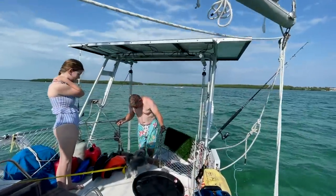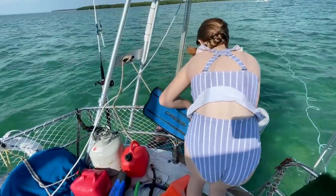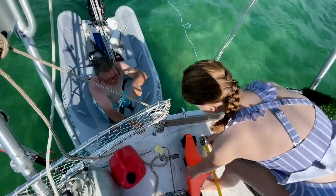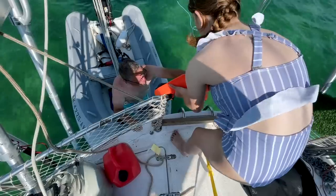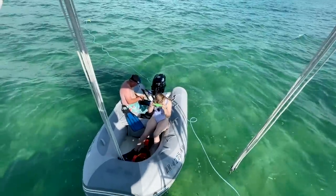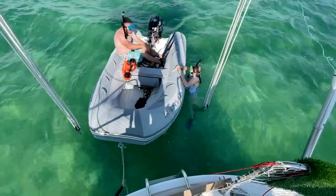Is that what they call diving on the anchor? You get to kill two birds with one stone. So it should be about eight feet deep here. Is this your first time using the fins, Liberty? Just run around a little bit.